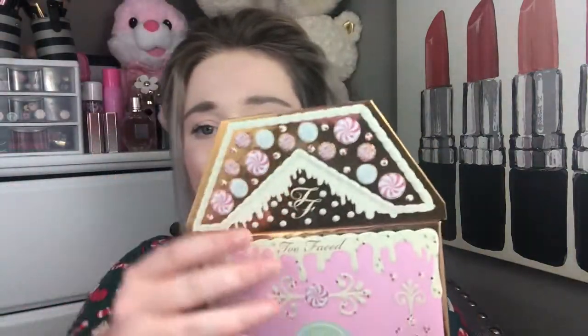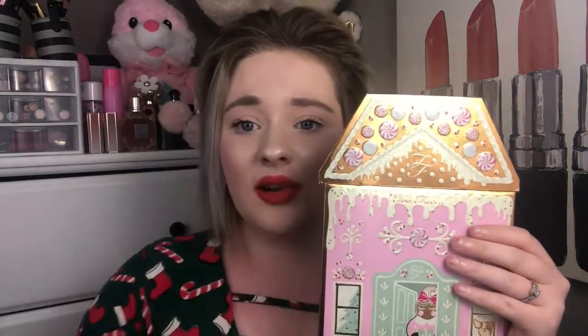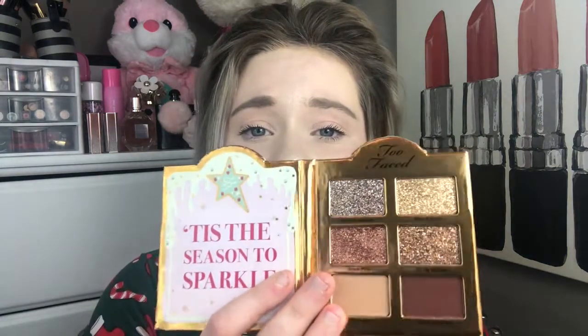The top part of the gingerbread house is magnetic and it looks like this — the door part is magnetic and it just goes on like that, giving you your gingerbread house. Inside the top part, you have a blush, a highlighter, and a bronzer. The tiny little door part has really pretty pressed glitters — four pressed glitters and two matte shades. I love the way they all snap together and give you that gingerbread house effect, and all of them have that squishy, raised effect to them.